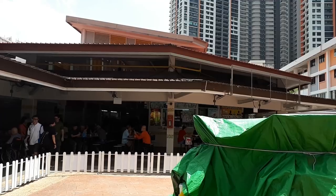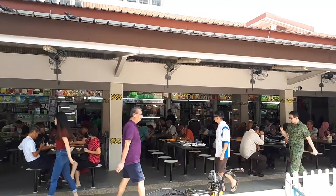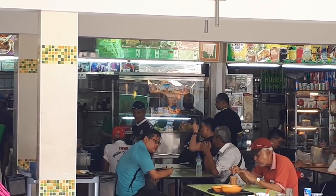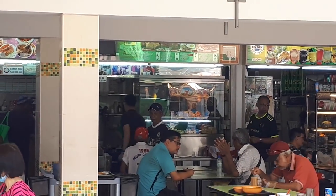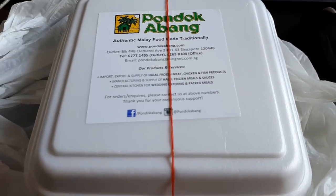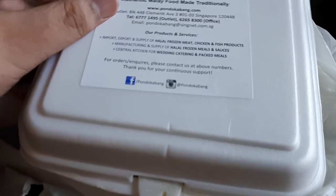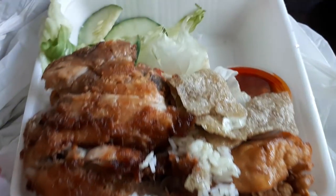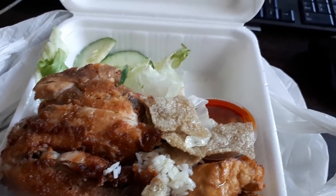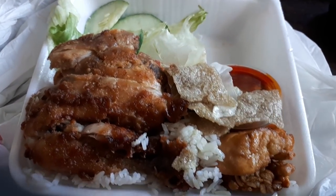Now we are going to another shop here called Pondok Abang — it's one of the shops in this small little row of Malay food or halal food shops. What I ordered from here is ayam penyet, which cost me $5.50. I also took it away. I actually quite like this ayam penyet. First of all, they give you quite a nice piece of chicken.